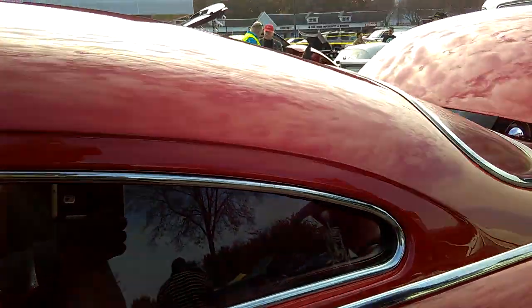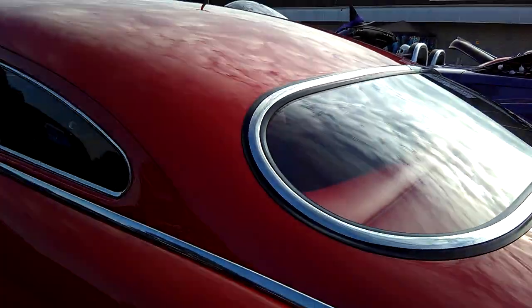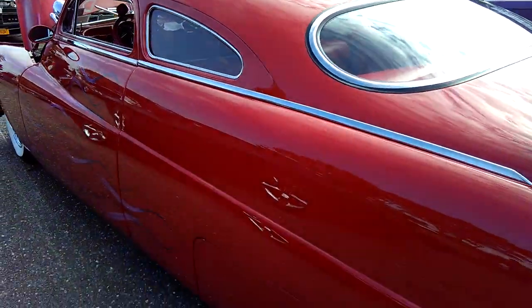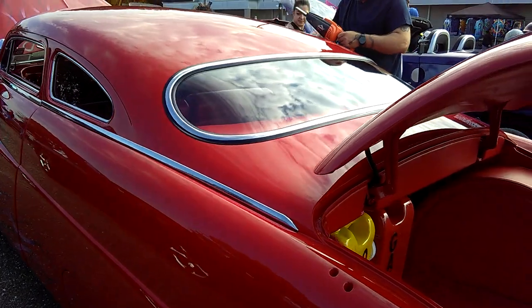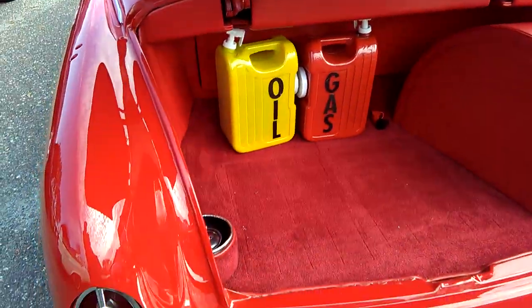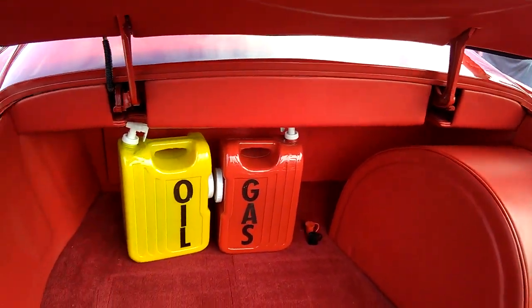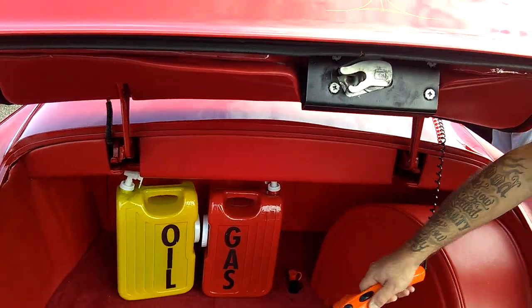It's a Mercury Monterey, 1951. You really, really didn't need to chop these roofs because the car itself is exceptionally beautiful when it came off the assembly line — all of these 1950s and 1951s.